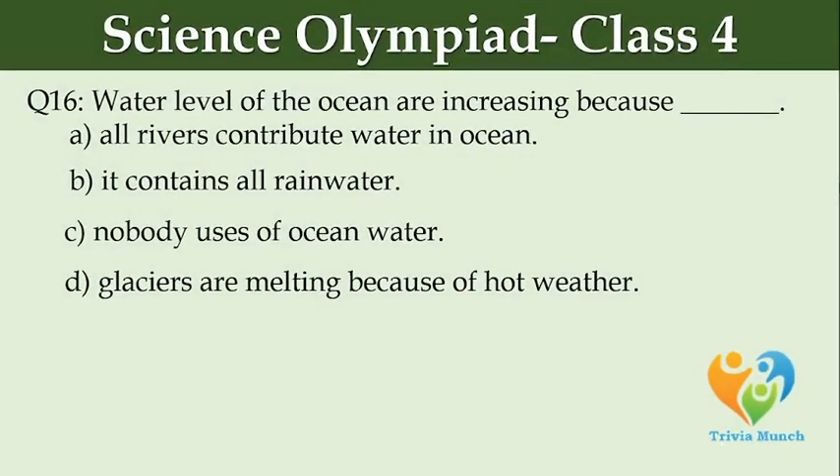Water levels of the ocean are increasing because of dash. Option A: all rivers contribute water in ocean. Option B: it contains all rain water. Option C: nobody uses ocean water. Option D: glaciers are melting because of hot weather.